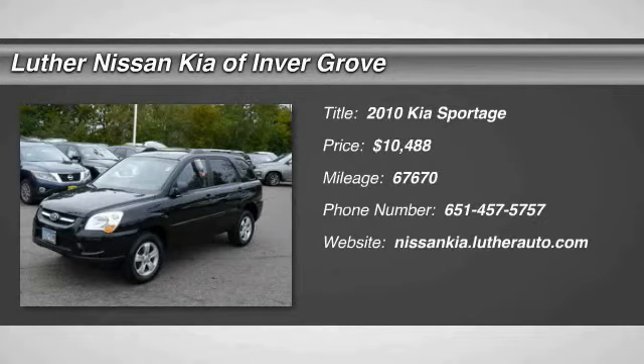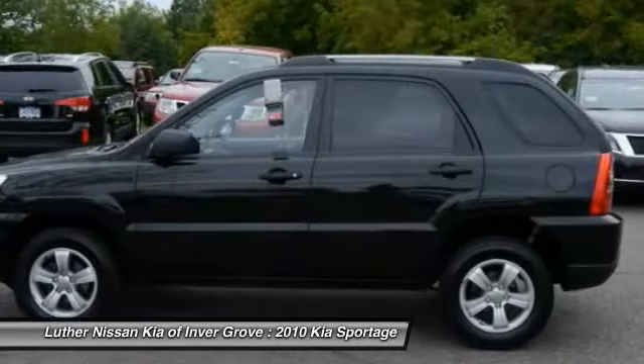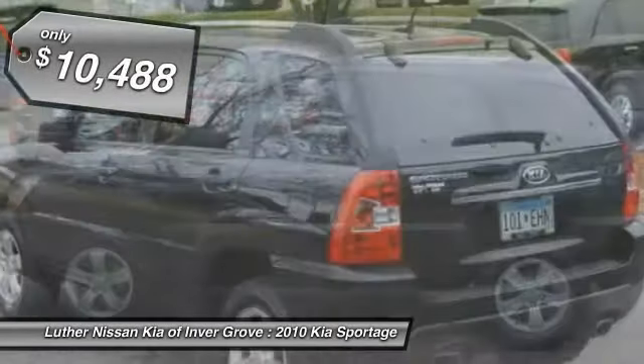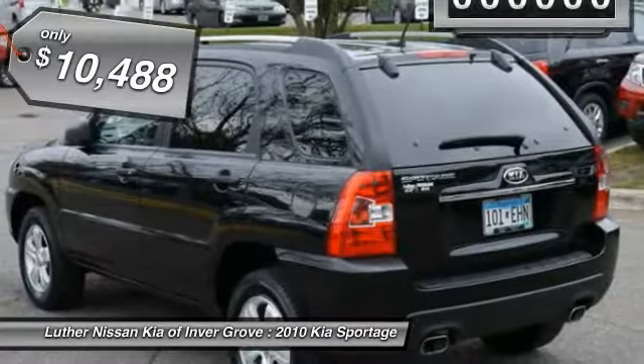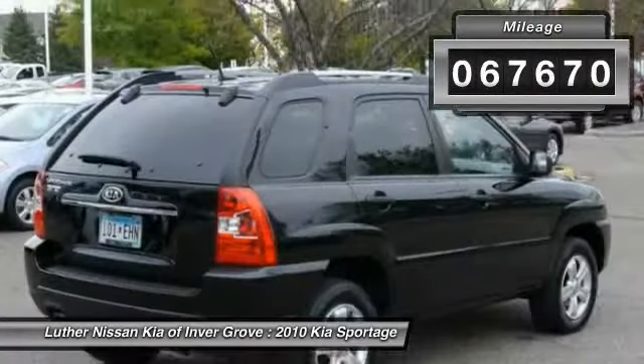2010 Sportage with its sleek and stylish exterior and its roomy, feature-laden interior, the Sportage both looks good and performs well on the road and is priced below $15,000. This vehicle has less than 70,000 miles.